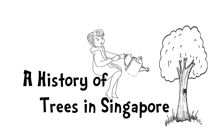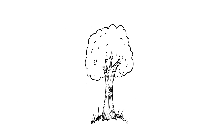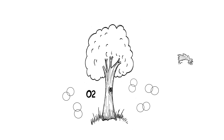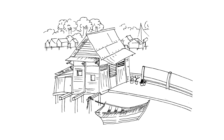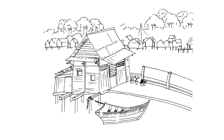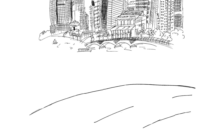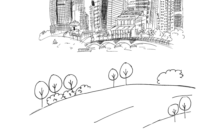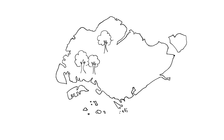A History of Trees in Singapore. What's the fuss about trees? We all know that trees produce the oxygen we need to survive. But did you know, trees have also played a significant role in the development of Singapore, from a small fishing village to the urban city-state it is today. Singapore's landscape is constantly evolving, and the appearance and disappearance of certain tree species are a big part of Singapore's history and culture. Let's begin by discovering more about the history of trees in Singapore.